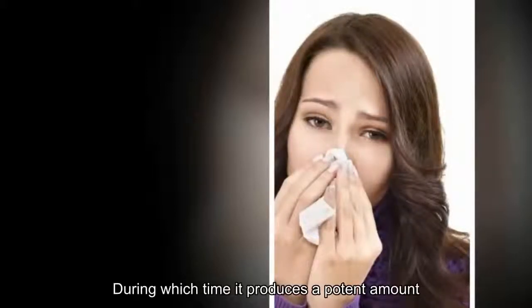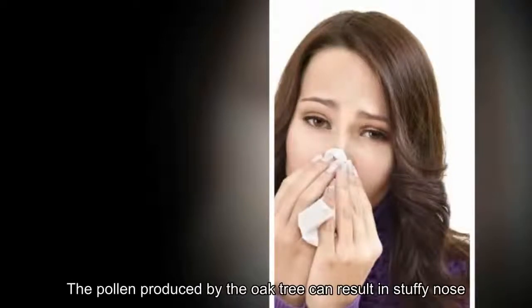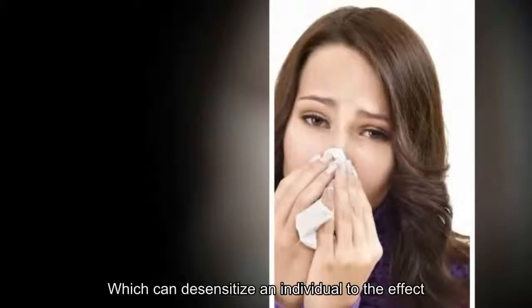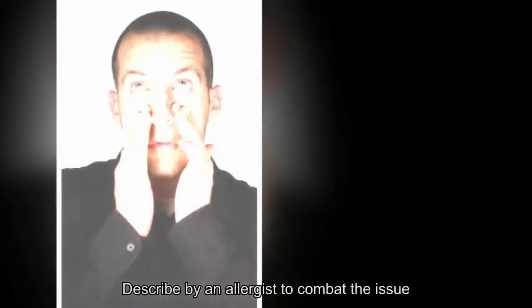8. Oak. The oak tree can be found in forests from Florida to Virginia and Texas. Its peak time is spring, during which time it produces a potent amount of pollen. In fact, oak trees are known to produce more pollen than any other plant. The pollen produced by the oak tree can result in stuffy nose, watery eyes, and sore throat. Common treatments include antihistamines, eye drops, and decongestants. Immunotherapy, which can desensitize an individual to the effects of oak tree pollen, may also be prescribed by an allergist to combat the issue.